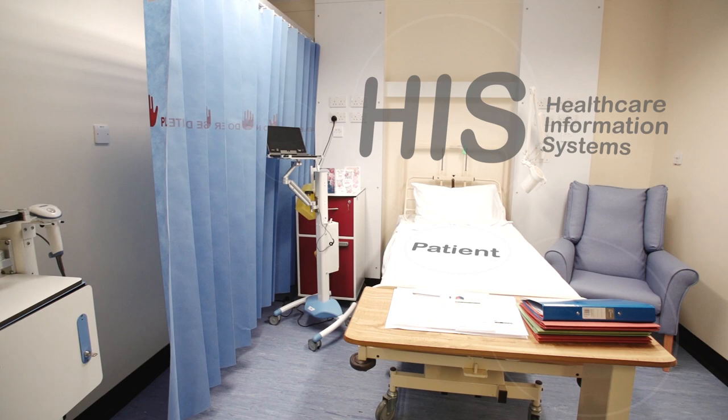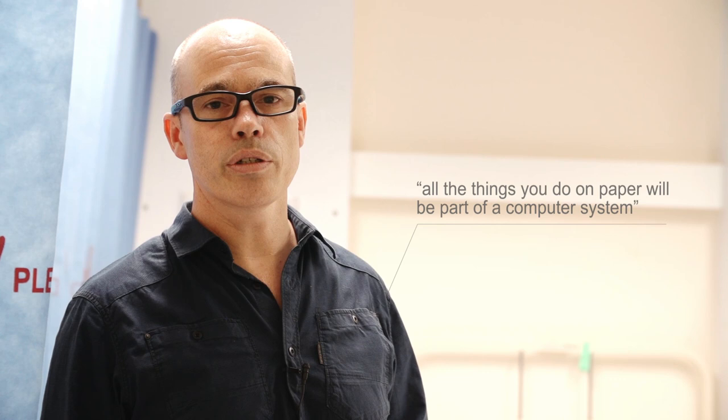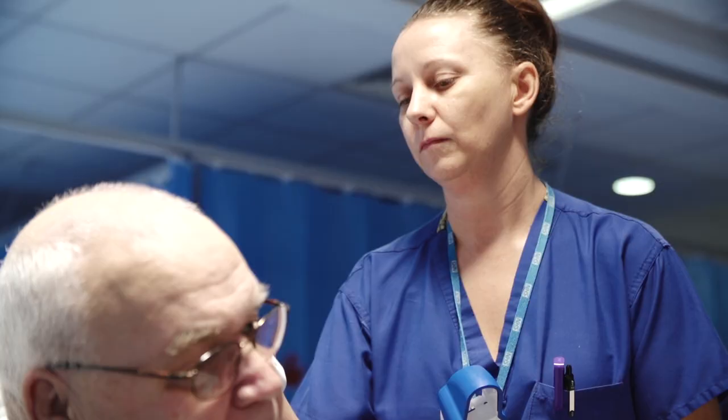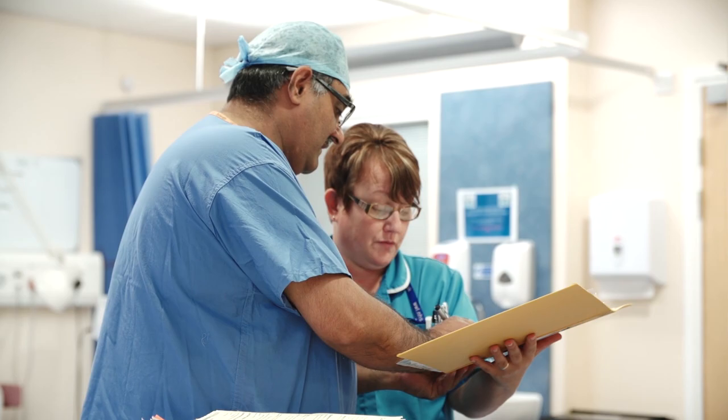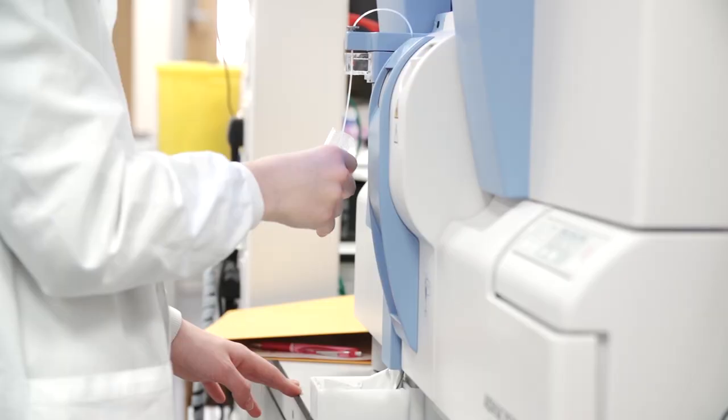Healthcare information systems, or as you would know them, EPR — electronic patient records — is the IT system which we use in order to care for patients. At the moment EPR covers a small proportion of what we do, but in the future it's going to cover everything. All the things that you currently do on paper are going to be part of a computer system. We call that Allscripts — that's the name of the company who wrote the software. This system is going to change your world; it's going to be everything that you do and the way in which you care for patients.